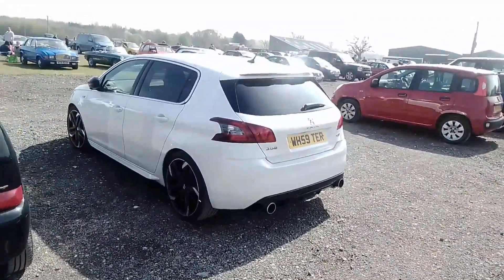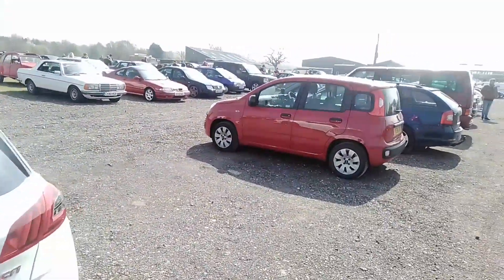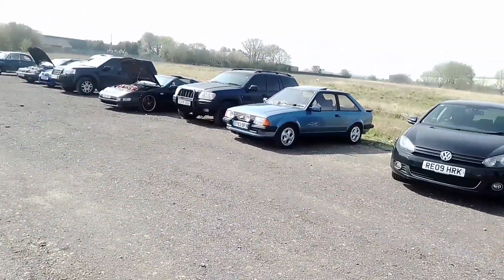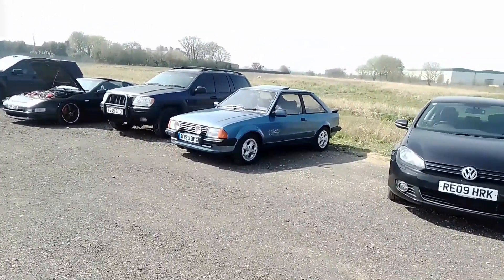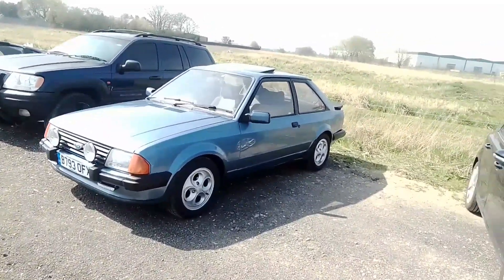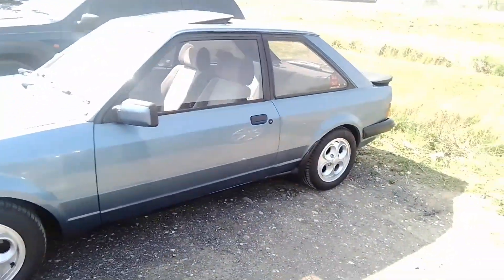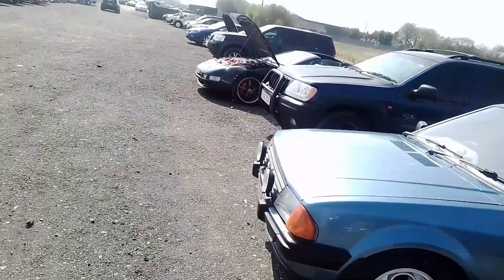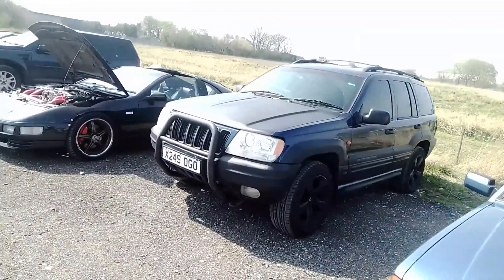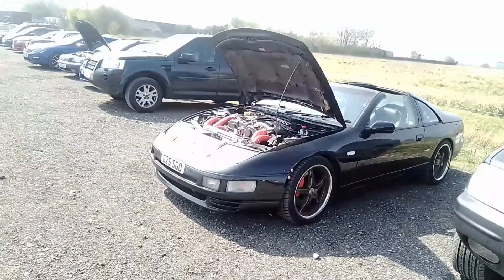Nice modern Peugeot 308 here. Fiat Panda. Moving over here we've got an Escort XR-3. And we have a Jeep. We've got a 300 ZX.